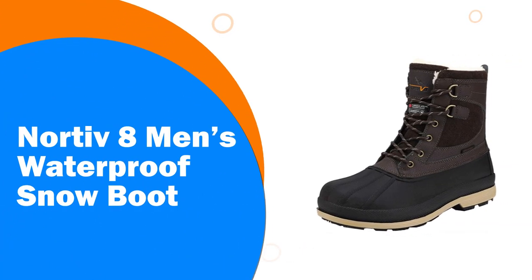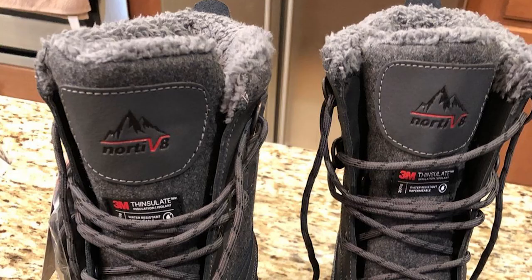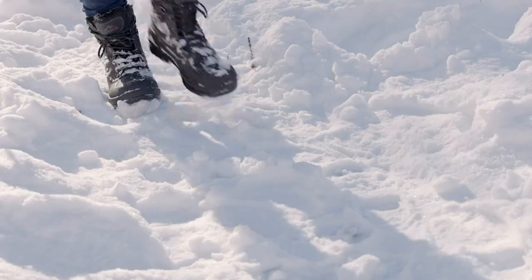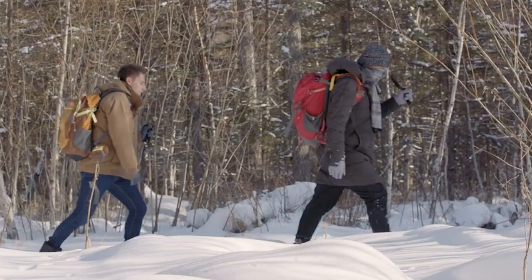Number 8: Nortiv 8 Men's Waterproof Snow Boot. Designed for cold and wet outdoor conditions, these boots feature waterproof protection and microfiber and heat-reflective lining, maximizing warmth and comfort all day. The durable rubber outsole will let you challenge the winter wilderness.